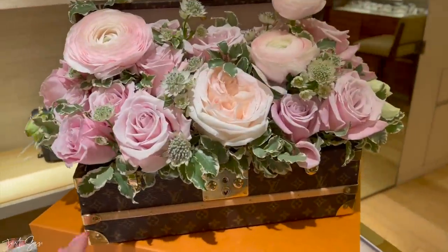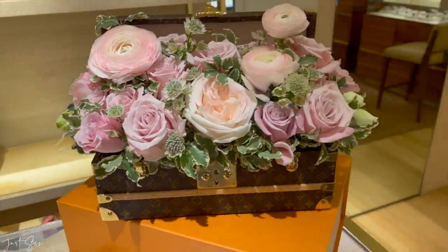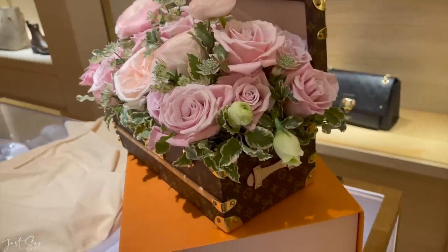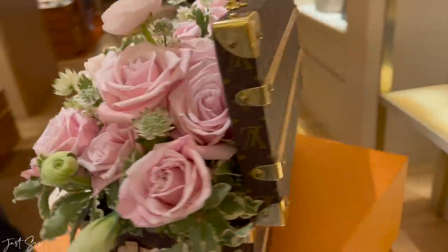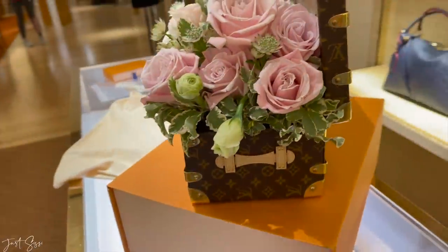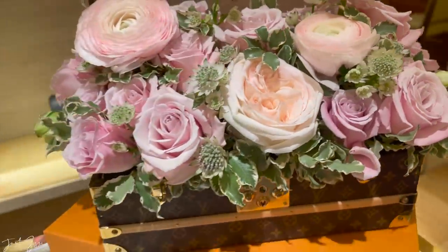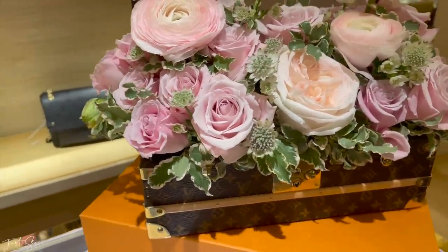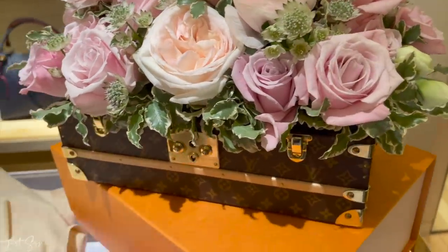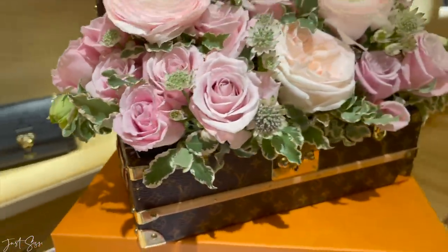Thank you guys so much for watching and I will see you guys in the next video! Bye! Just came to pick this up — it is gorgeous, oh my god! Let's do a 360! We literally took a minute or so to put the flowers in, now the struggle is to take it out and get it into the car.